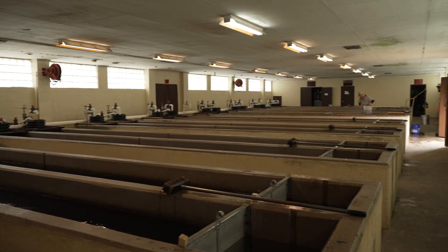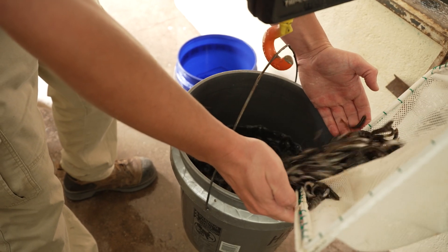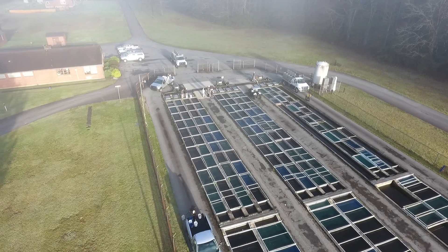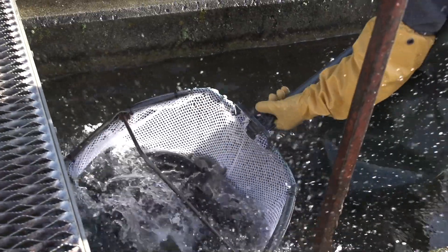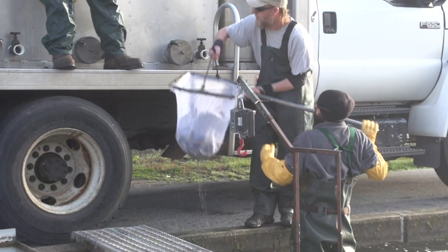16 indoor rearing tanks hold trout until fingerling size. After initial rearing, fish are moved outside to the 36 raceways, where the majority are grown to 10 inches. Additional fish are grown to 14 plus inches.